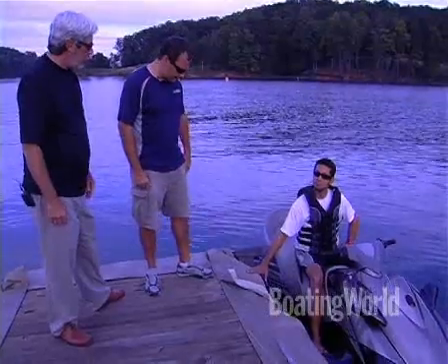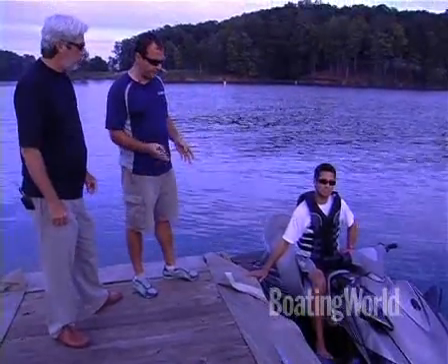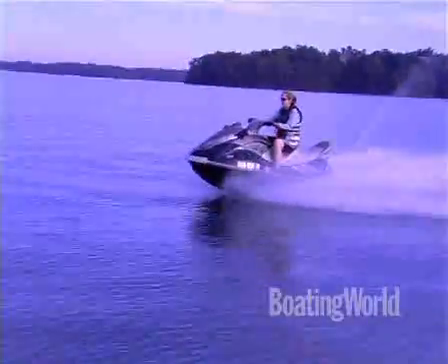It's a really high-end looking seat too. It is, and that's what comes on the Cruiser model in the lineup. There's three different versions of the VX — there's a Sport, the Deluxe, and the Cruiser. What we're looking at is the Cruiser. It's got the seat backs for plush comfort for the driver and for the passenger.